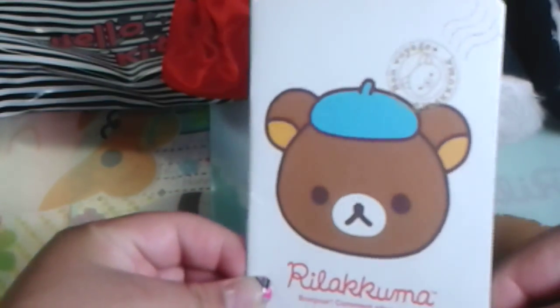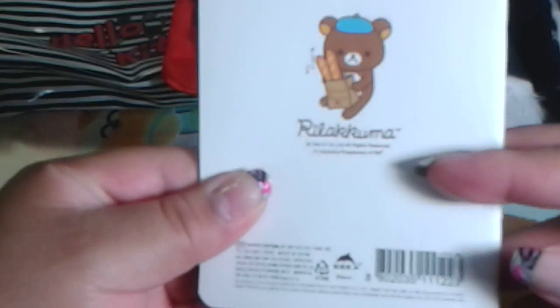Then there is this Rilakkuma Passport to Paris. It actually has a real passport feel to it, which is very amazing. Inside it's just white lined paper with Rilakkuma on the tippy top.